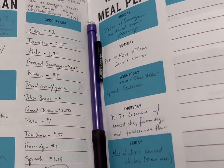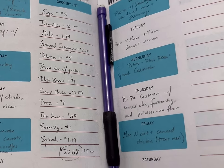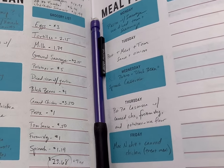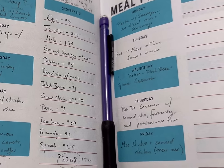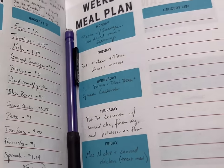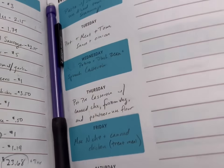So this is my list here at Aldi for my budget friendly meals. I'm looking at $23.68 before tax, according to what I wrote down online. So let's go shopping and see what we can actually get, and we'll try to make it under $30.